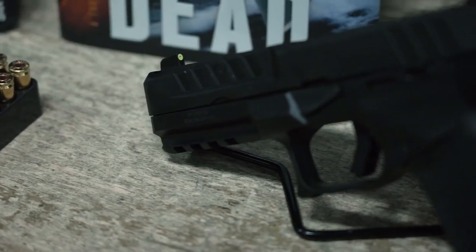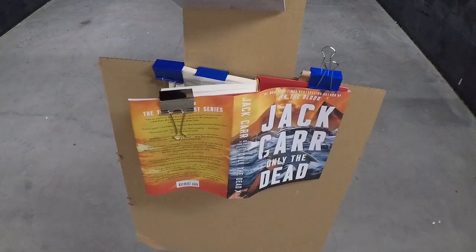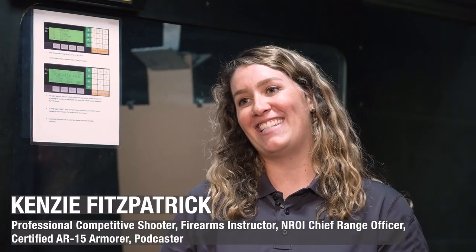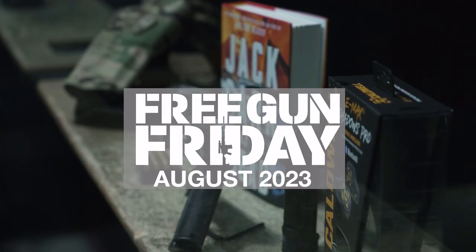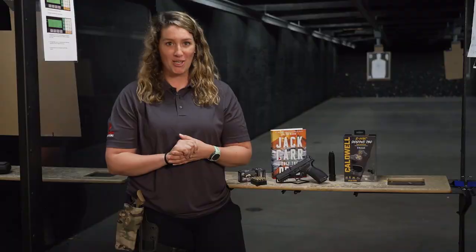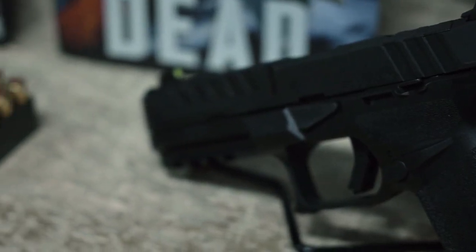Here it is — this is the Springfield Echelon. What's up guys, it's Kenzie Fitzpatrick with Athlon Outdoors and I'm here to tell you about Free Gun Friday. First up, the brand new Springfield Armory Echelon 9mm pistol.